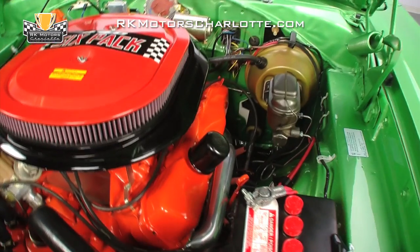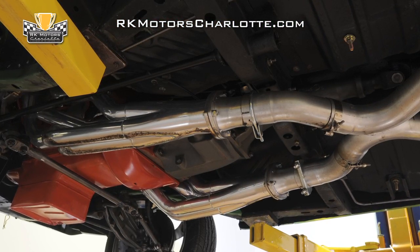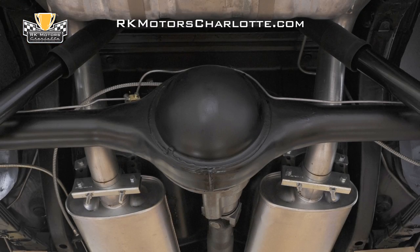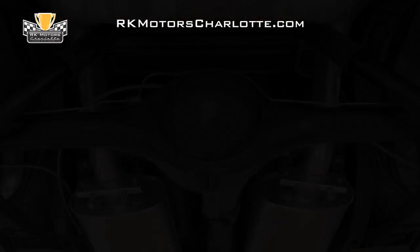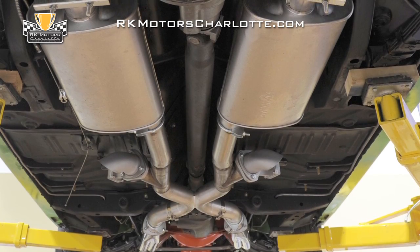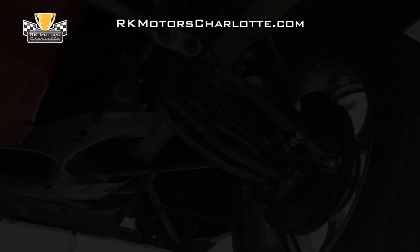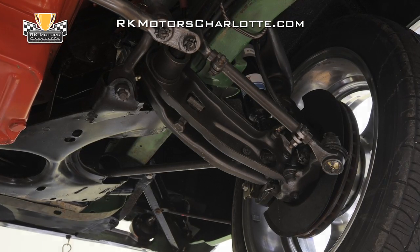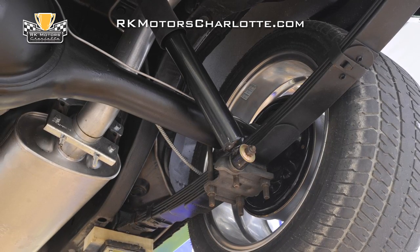The only transmission you wanted in your Super Bee, factory-issued or otherwise, is an A833 4-speed manual topped by a Hurst shift linkage, feeding an 8¾ inch rear with street-friendly 3.55 gears on a Sure Grip. There's a massive 3-inch exhaust system with an X-pipe and electric cut-outs just ahead of the stock-style mufflers, as well as a set of disc brakes up front. It also offers fresh shocks at all four corners, new lines and hoses throughout, and a shiny clean gas tank hanging at the rear.